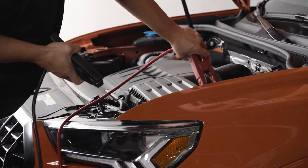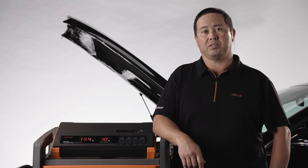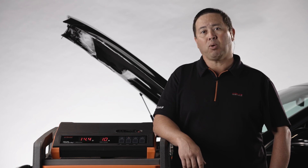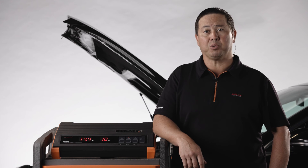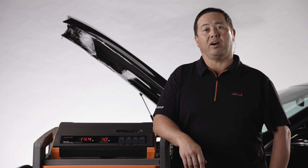Even if you don't do any flash programming on site, it should be standard practice to connect a suitable power supply on every vehicle you diagnose. There are some makes, such as Porsche, that will not communicate with all modules on a whole system scan if the engine is running and not in position 2 — key on, engine off.